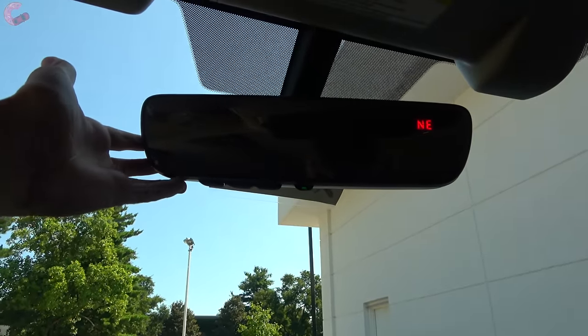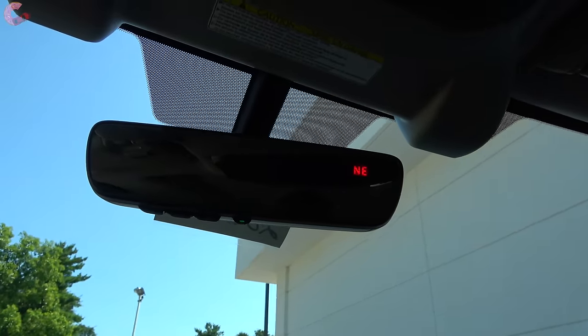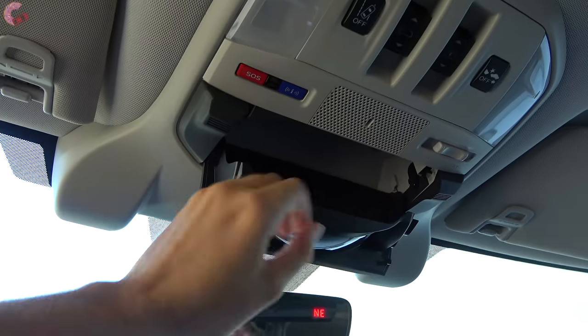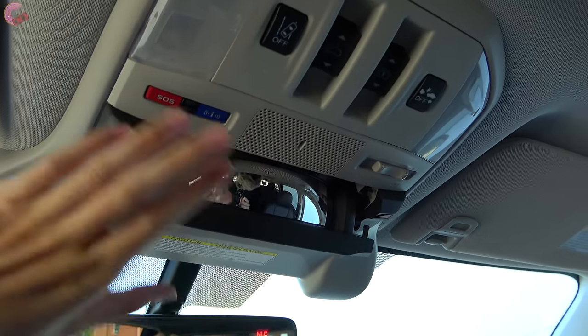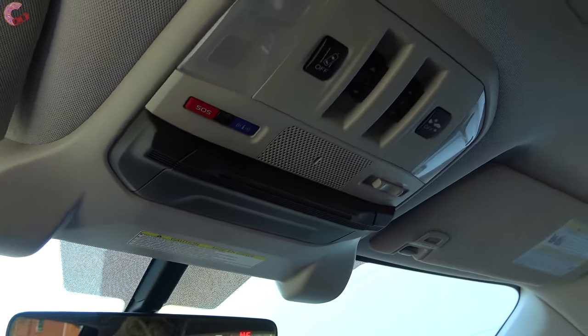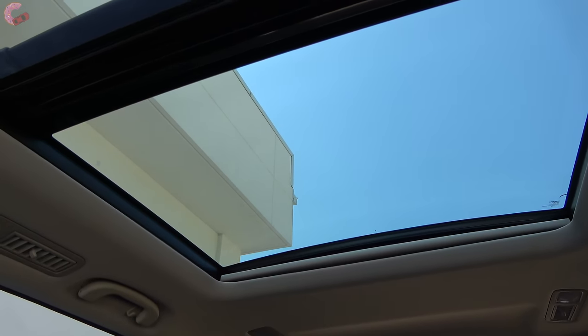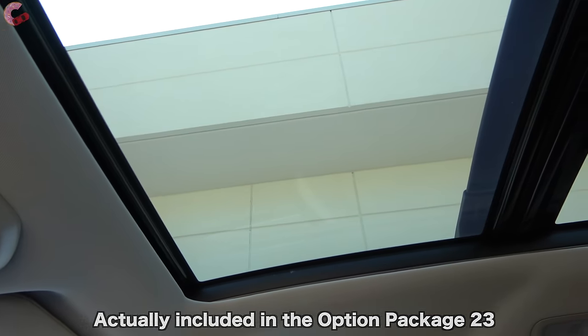Most models come standard with an auto-dimming HomeLink universal remote mirror with a built-in compass. Pressing down reveals a sunglass holder; partially releasing it reveals a conversation mirror to keep an eye on rear passengers. The panoramic moonroof doesn't come standard on the Limited — it's standard on the Touring only — but it was added via the popular package on this model. The front portion opens like a traditional moonroof and includes a windscreen.